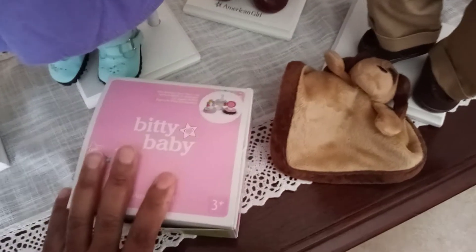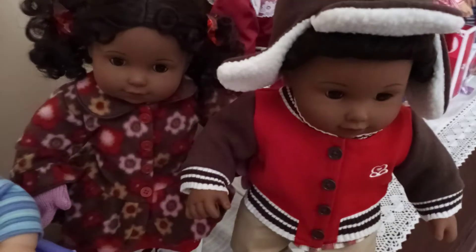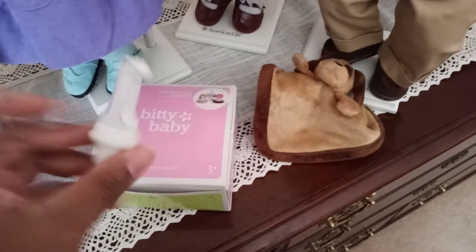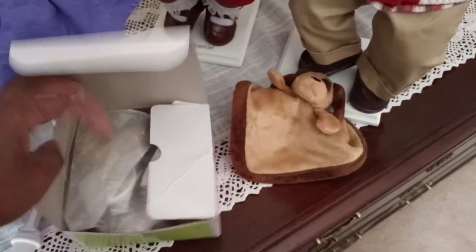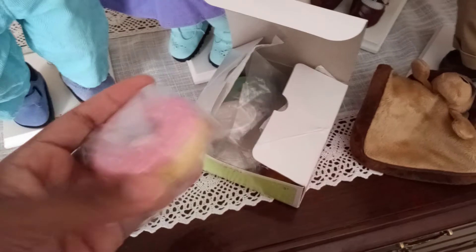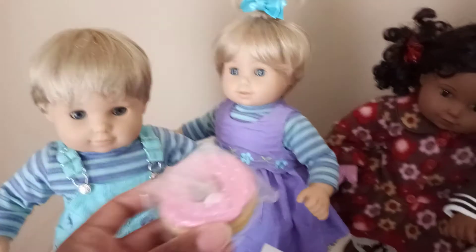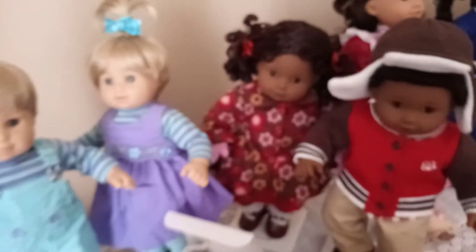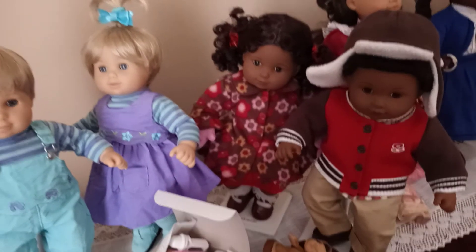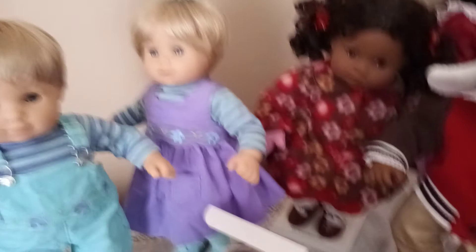Another thing I liked about the modern Bitty Twins is that you could also pair them with Bitty Baby stuff, like a number-one candle and stackable donuts — they're pretty heavy and sturdy. If you wanted to use these with the older Bitty Twins you actually could, and still give them the party they deserve. But that didn't come out around 2003 — you'd have to wait almost ten years later to see a set like this.